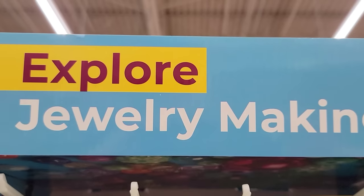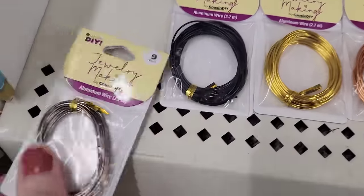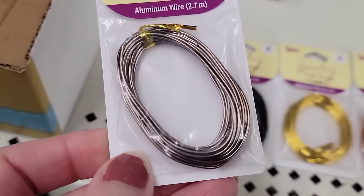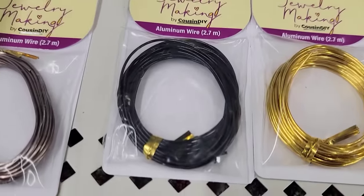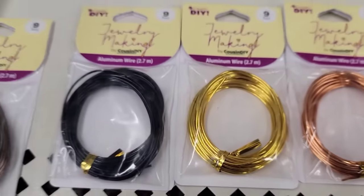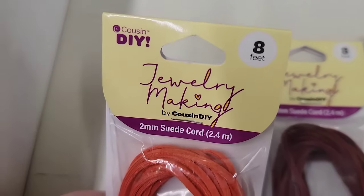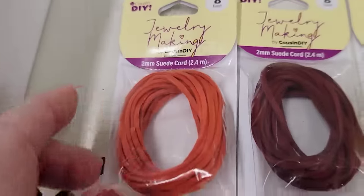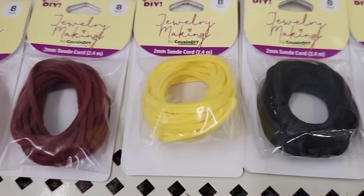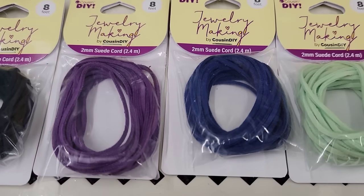Here we have the new craft line for jewelry making. Starting off with four colors of 9 feet aluminum wire — they have it in brown, black, gold, and rose gold. They also have seven colors of 8 feet suede cord: red, burgundy, yellow, black, purple, blue, and green.